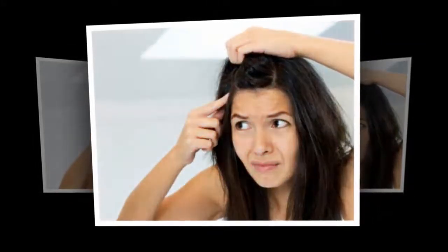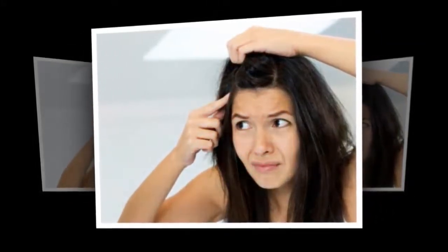By doing this regularly — that is, once every three days — the dandruff problem is trusted to be resolved within a few weeks. The healthy nutrients contained in baking soda will kill and eliminate all the bacteria and germs that cause dandruff.